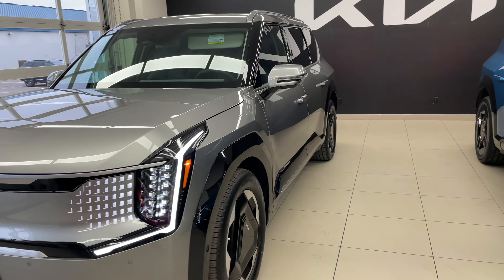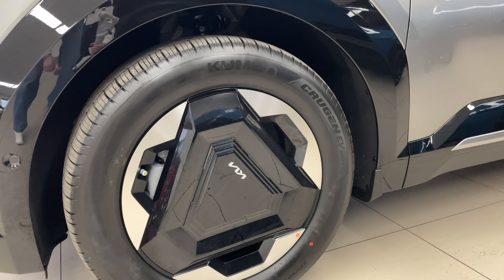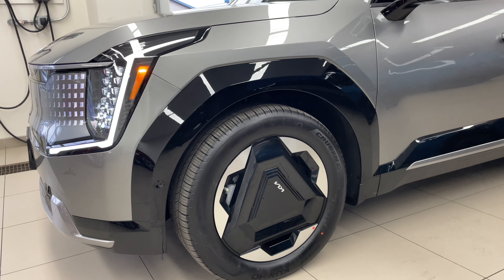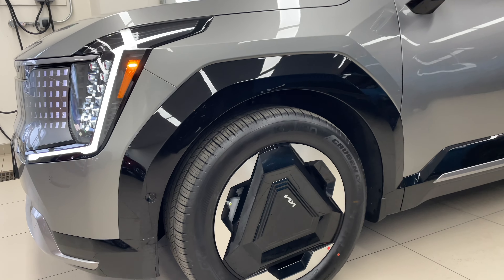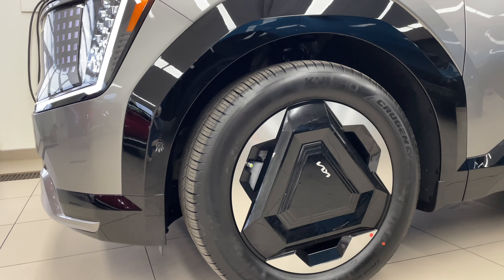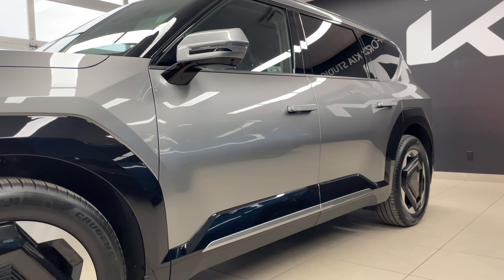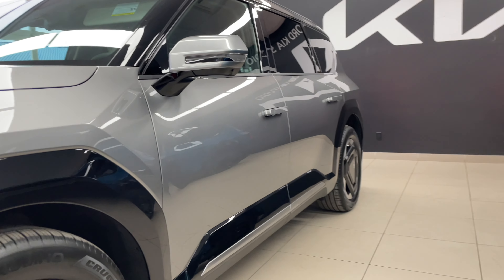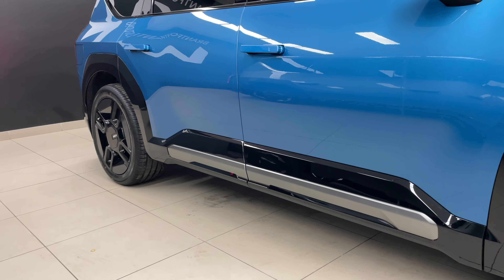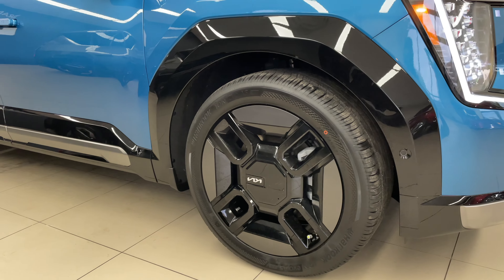Let's move around to the side and take a look at these wheels. They are alloys and are designed with efficiency in mind — essentially aeroblade or aerodynamic — so air can pass through them. These are going to be 20 inches. Moving to the side, you can see different side garnishes, with a little bit more glossy black and some satin chrome on the GT line, and a blacked-out 21-inch aeroblade alloy.